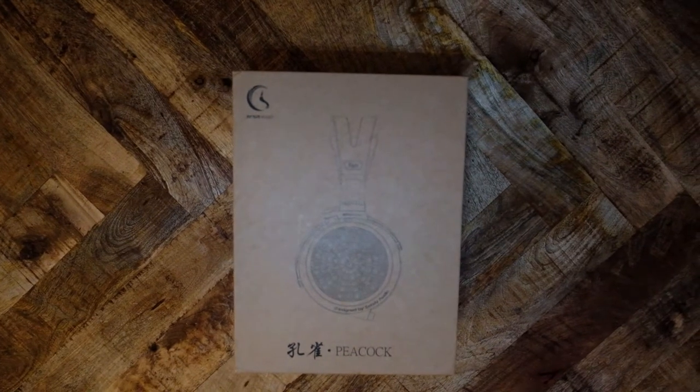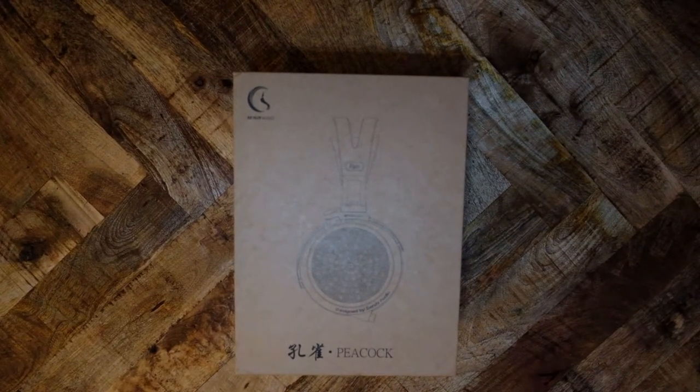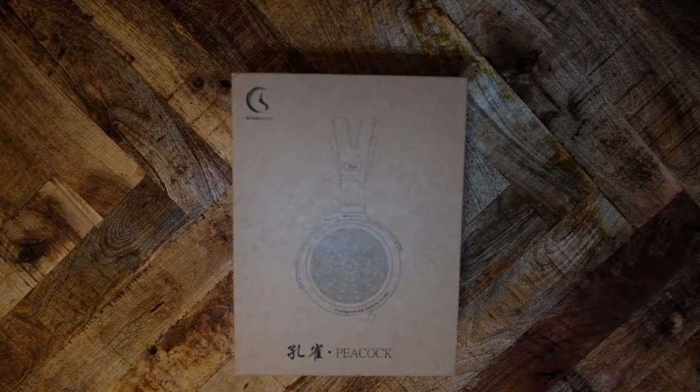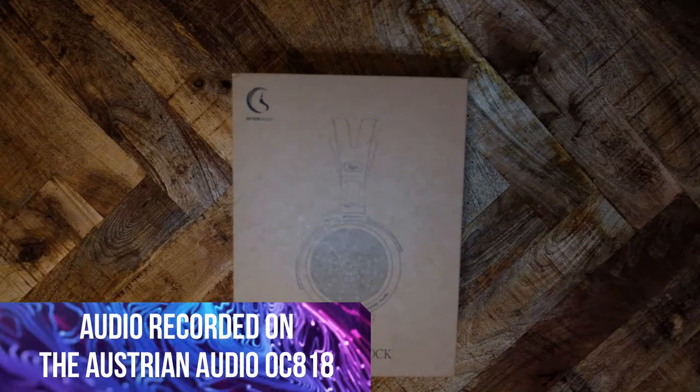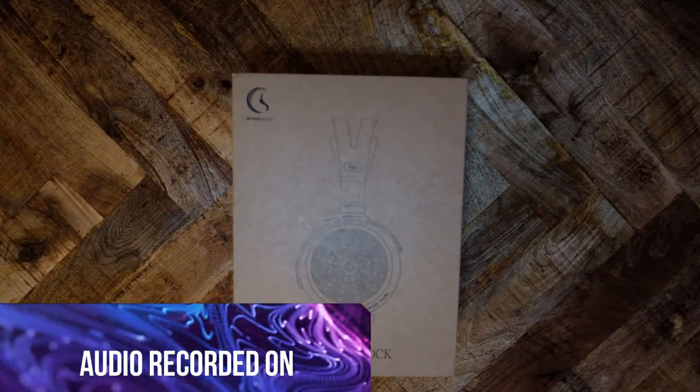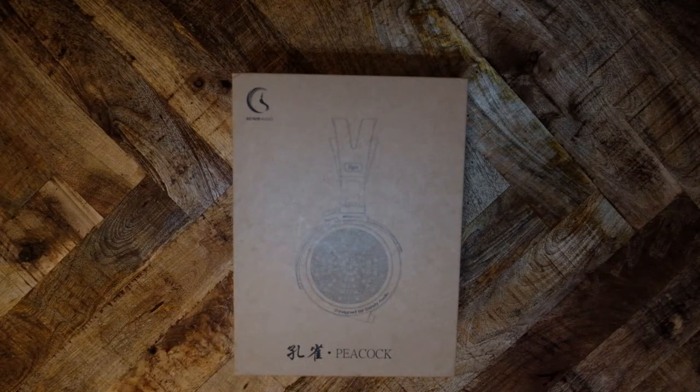This is the introductory video about the Sendy Peacock review. The full review will be presented in three separate videos. The reason for this new format is because I want to determine what people are actually watching, what aspects of this review they actually care about. Further, I intend to do lots of comparisons with the Peacock, the type that nobody else really has done.